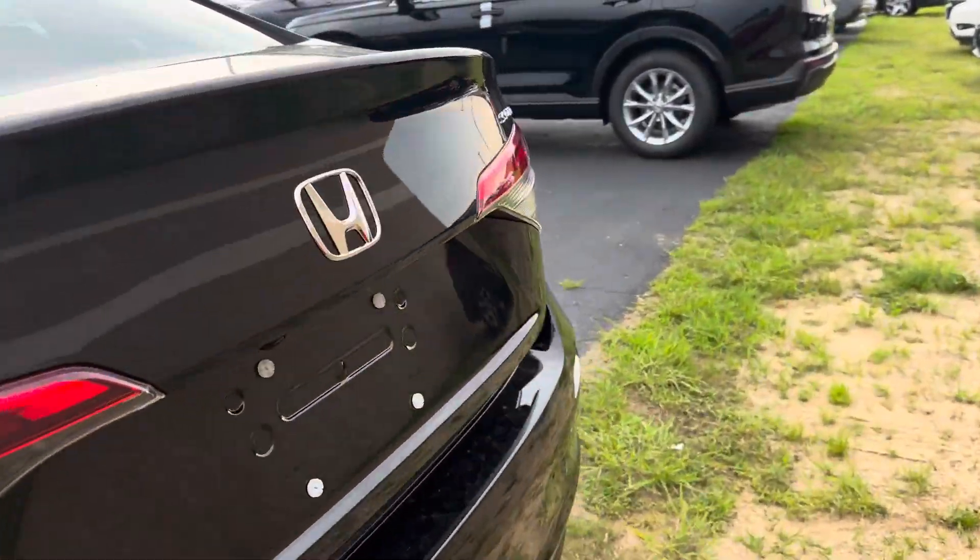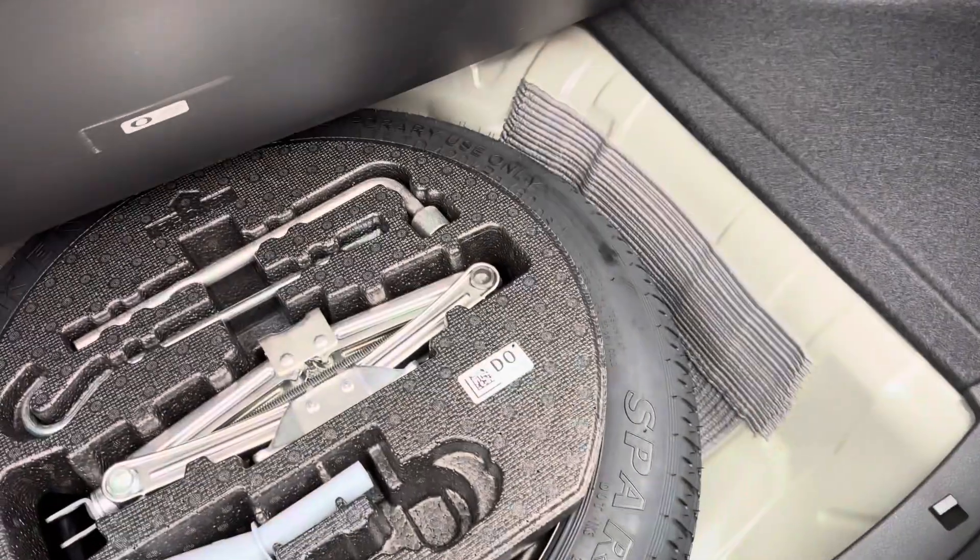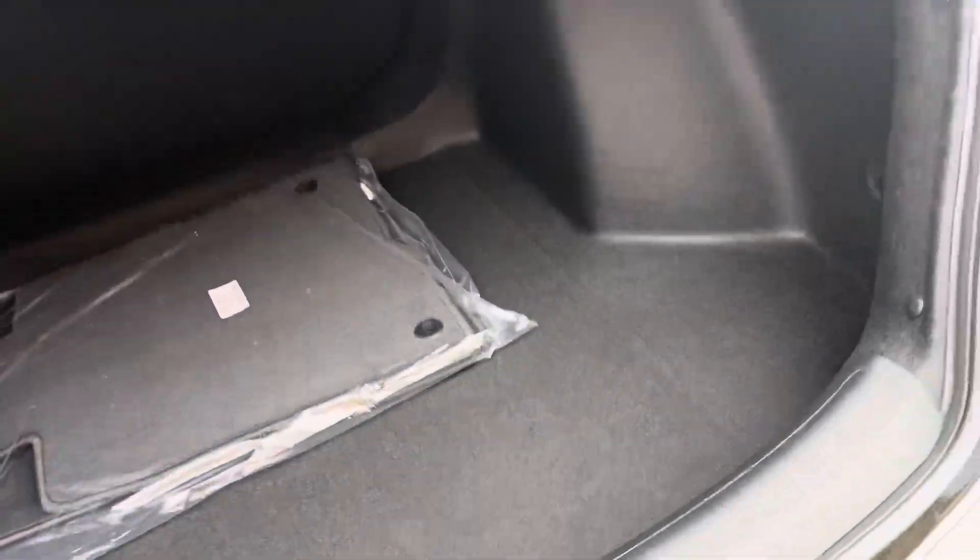Plenty of space in the trunk as well. You can pull this seat down just like that. There's also a spare tire and some tools if you ever do need it.